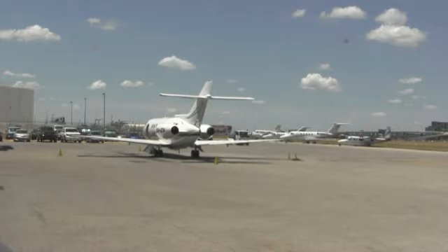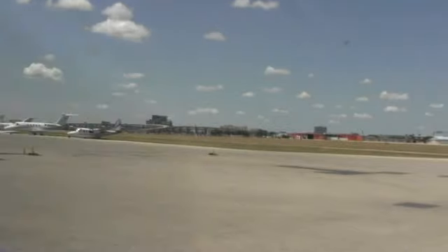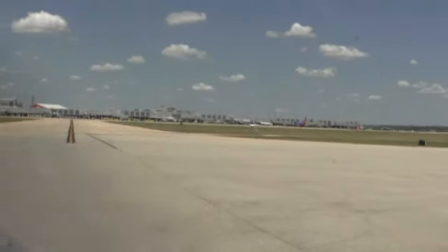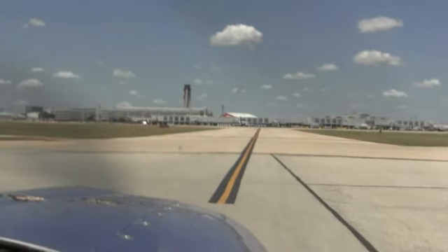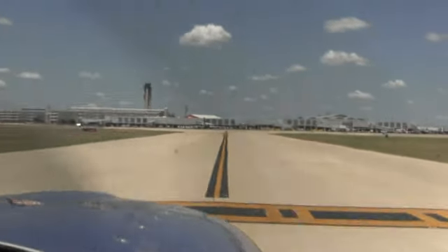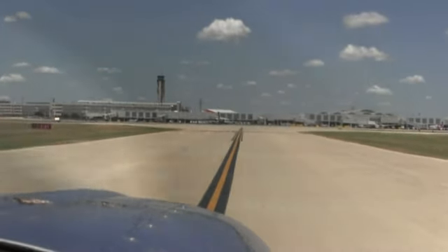Cessna 328, assigned runway is 12 Right, intersection Kilo. 12 Right, Kilo. 65328. Verify squawking 0410. 0410. So are we clear to cross? Yes sir, he said cross runway 3. He told you to hold short at Kilo via Foxtrot — November is the next one on the right, then Golf — and he said cross runway 3 at the departure end.